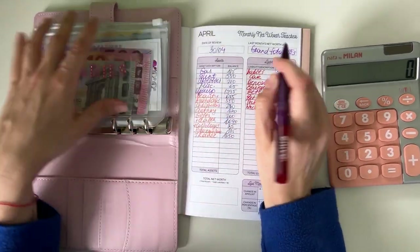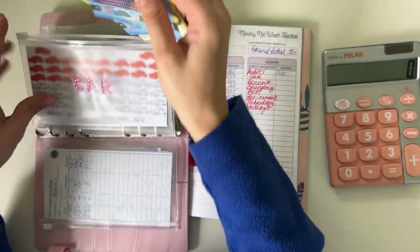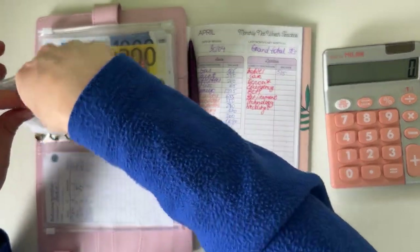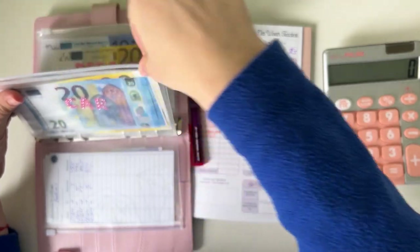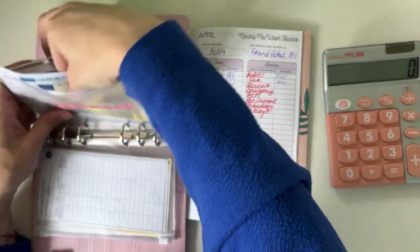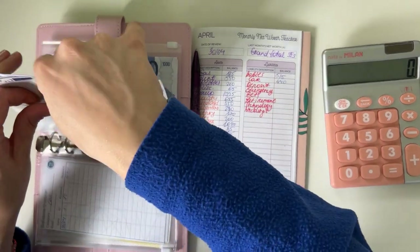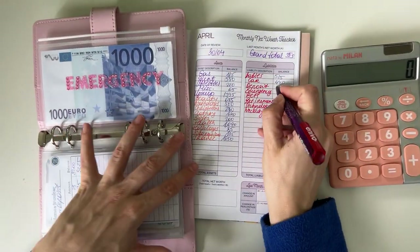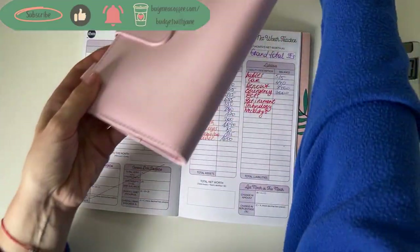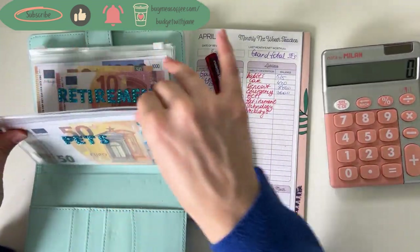Car is next and we have 200, 420, and 40, so 440 in car. Deposit: we have 1,000, 2,000, 3,200, and 400, so 3,400 in deposit.